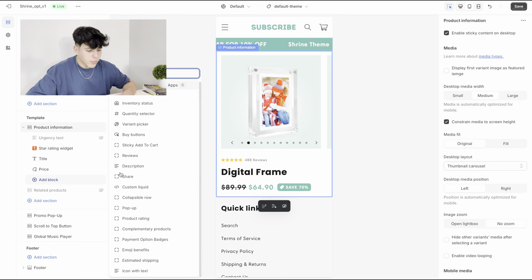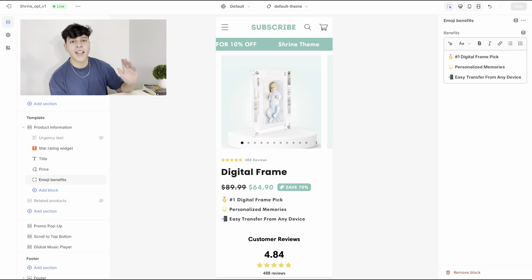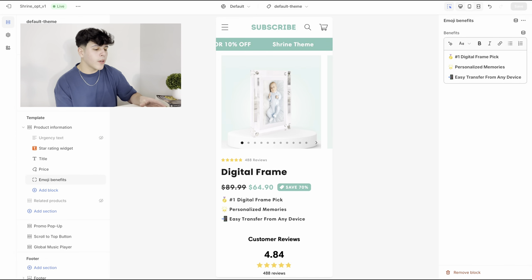Scrolling down you'll see the title and price — that's basically just default. Now we're going to start adding things. The first thing I want you to do is add three key benefits about your product below the price: why is it a must, why do customers need it, why should they buy from your store? Go to 'Add Block' and click 'Emoji Benefit.' Make sure you change the emojis so they relate to what you're saying. Focus on why the product is a necessity rather than just stating its features.